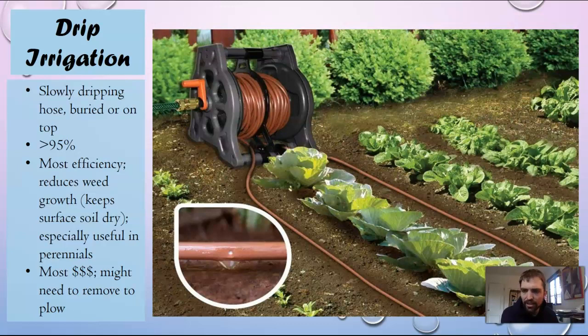Finally, there's drip irrigation, which is the most efficient form because you're just bringing the water out in a slow drip. It's over 95% efficient, especially if you mulch the ground with wood chips. It reduces weed growth because it only wets the soil where the plant you're growing is, and it's really good for perennials like trees. The problem is it costs a lot of money and you can't do this at the huge scale that most industrial large-scale farms work at — it's more for gardening.